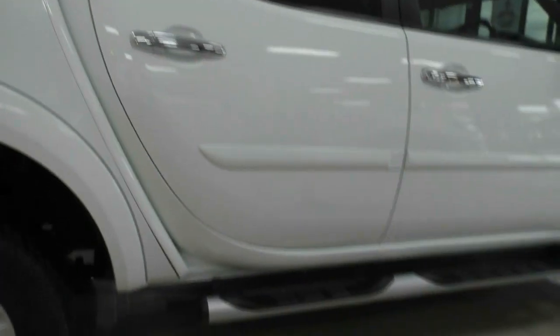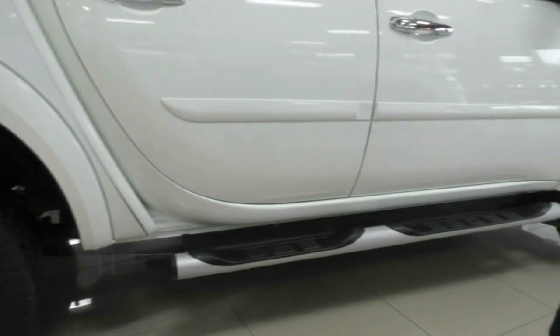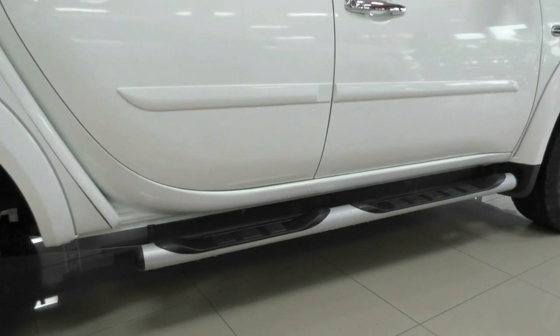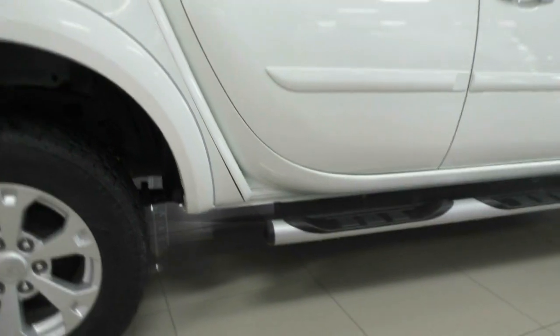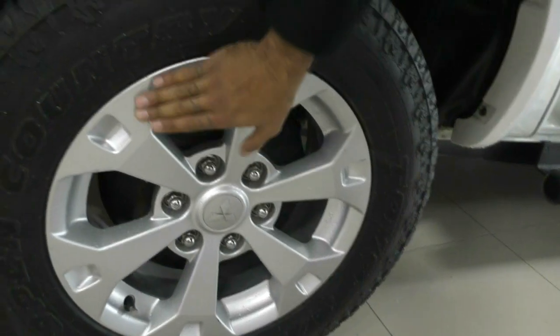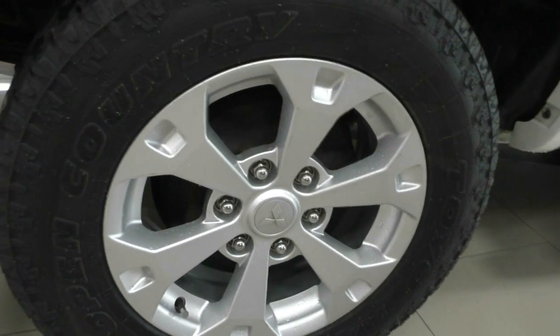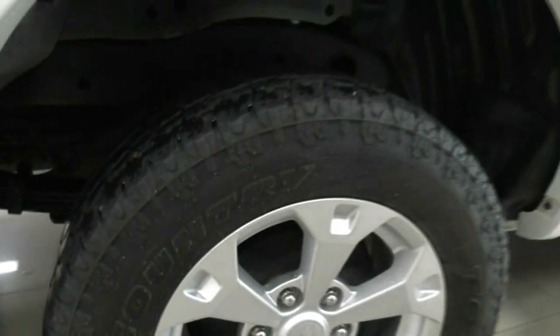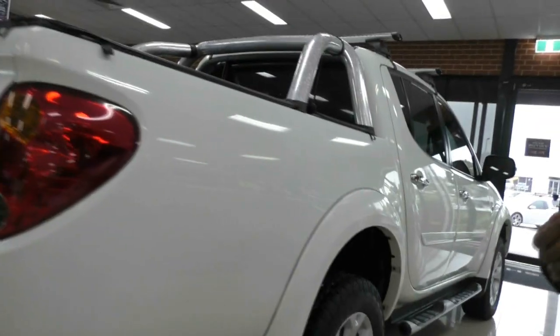Just below here we've got the alloy side step to help shorter people, kids, or elderly people get in the car — or if you're wearing a suit and can't quite get in without ripping your pants, you can hop in that way. The next alloy wheel is faultless with plenty of tread left in that tyre as well. So four absolutely phenomenal looking wheels. The paintwork looks absolutely fantastic considering the age of the vehicle.